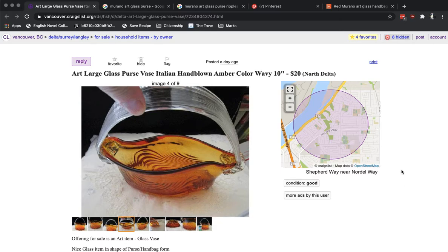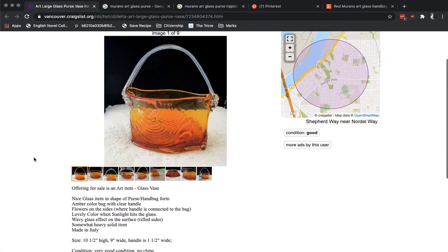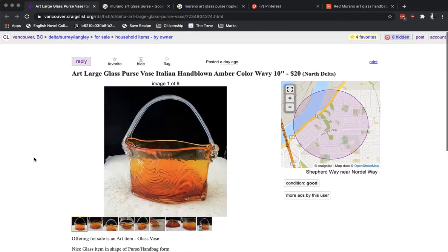Hi guys, this is going to be a really fast video. I'm going to show you something about Murano Glass. I see a lot of this kind of stuff showing up on Craigslist. I always have a certain amount of suspicion when someone says something is actually Italian hand-blown or could be Murano and is selling it for what I consider to be a fairly stupid price.